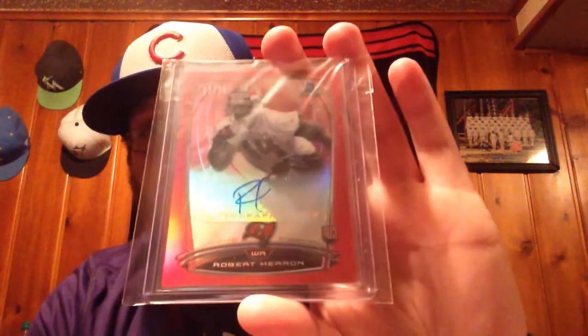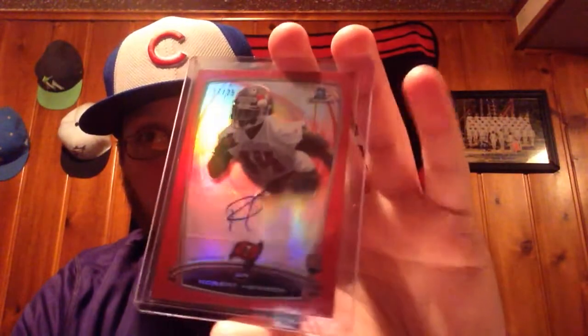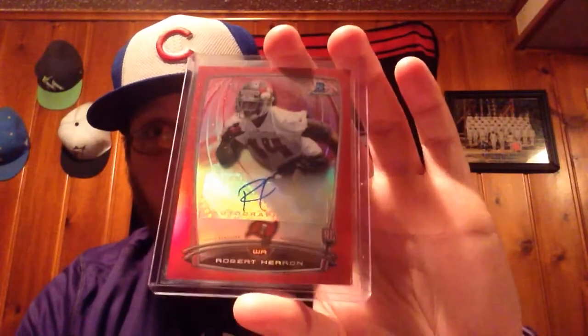And lastly, I was freaking out when I saw this card. He's not a big name guy, but I like him. This is Robert Heron — the Bowman Chrome Red Refractor out of 225. I was freaking out when I saw this thing. Red Refractor out of Bowman Chrome — love the design of Bowman Chrome, wish these were on card, but awesome design, awesome card. So Brad, thank you very much for these extras — you did not have to send them.